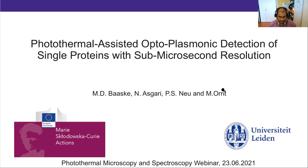Welcome everyone to our webinar. This is the seventh episode, and today we have two great speakers: Dr. Martin Baske and Professor Philip Kukura. The first talk I will share, then the second talk will be shared by Professor Missel. I ask everyone to keep mute except the speaker. During Q&A you can unmute and ask questions directly, or write in the chat.